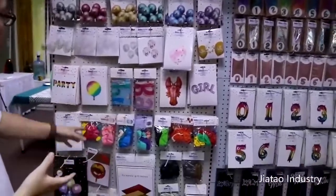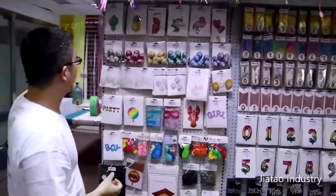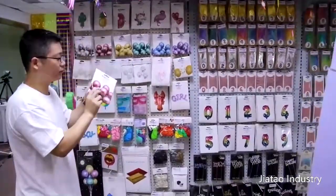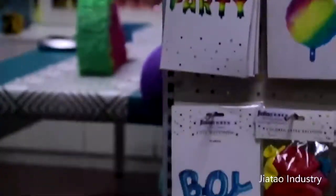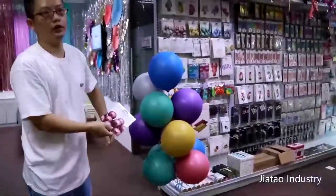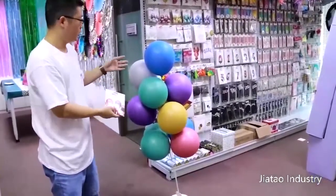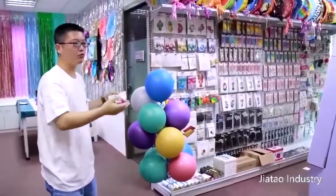And these are the foil balloons — we have more foil balloons in different shapes, but we cannot display all of them here because of limited space. And this is chrome — chrome metallic color. Some people call them metallic, but I call them chrome. You can see the color — it's very special, different to regular balloons. I inflated these balloons last week so this is already after a week, and you can still see the color is different to regular balloons. When freshly inflated, they look amazing — everyone who comes into the showroom says 'wow, how beautiful the balloons.'